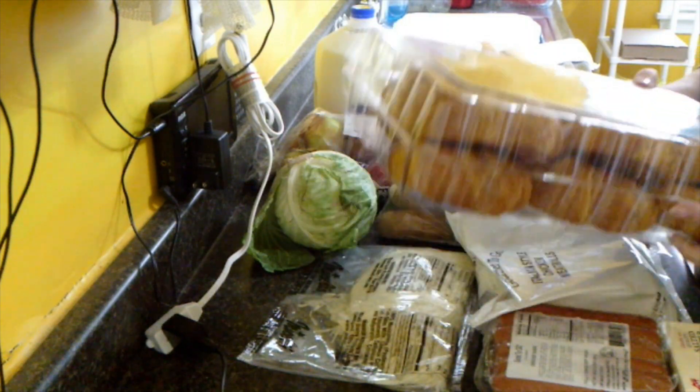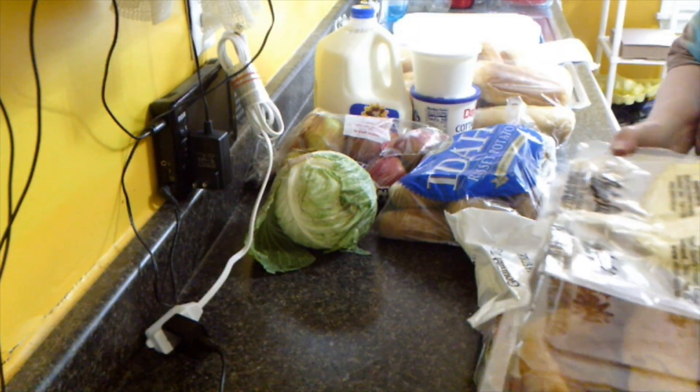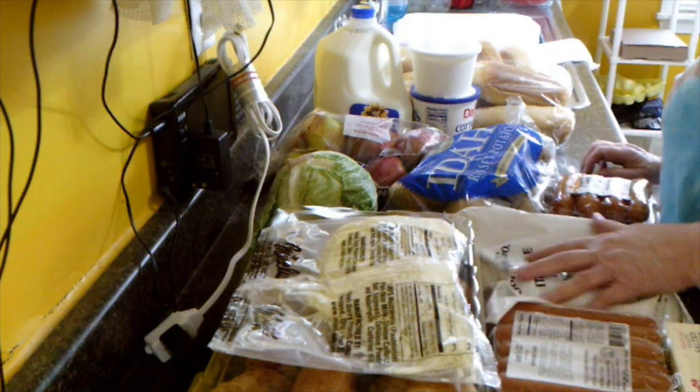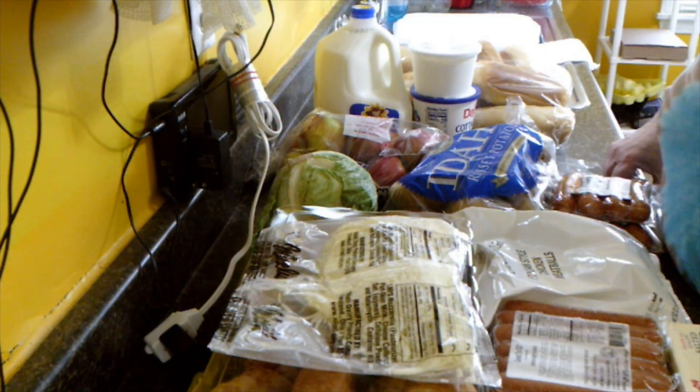Now I have to figure out where I'm going to put all this. Okay, I think that's it.